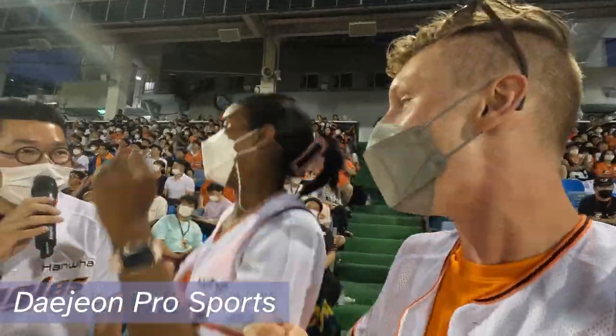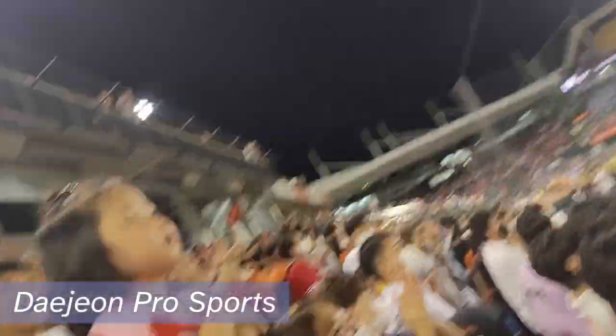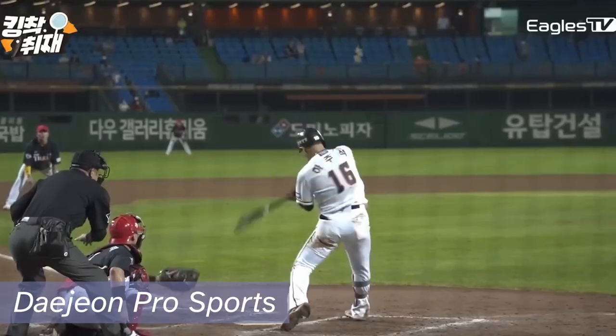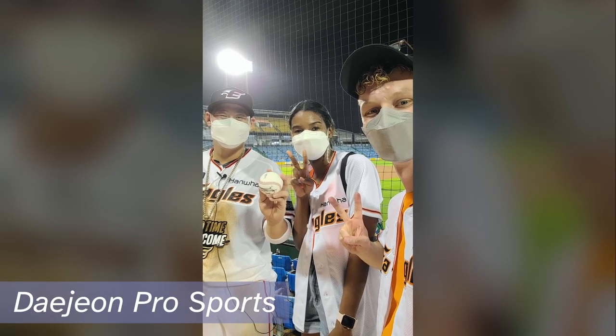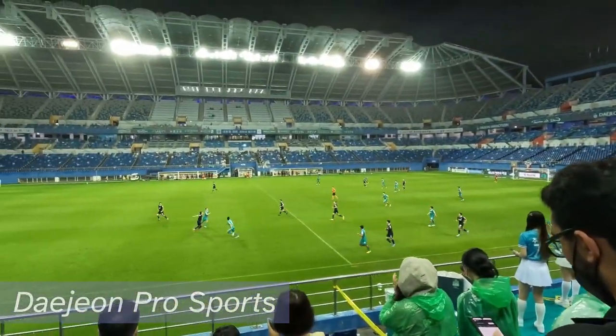If you're even luckier, they might bring you on stage for a game. And if you're really lucky, they might select you to be a fan of the game and let you interview the baseball team's captain who won with an upset home run at the bottom of the ninth inning. We really recommend going to an Eagles game or a Hana Citizen game — they're really, really fun.